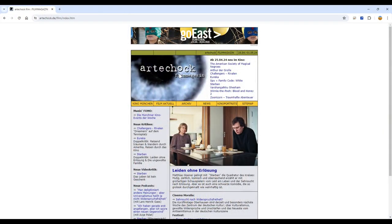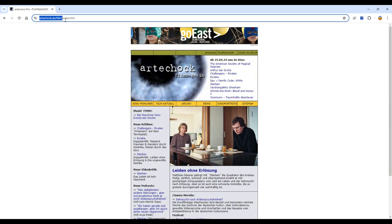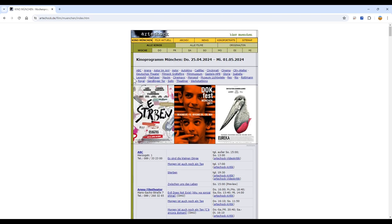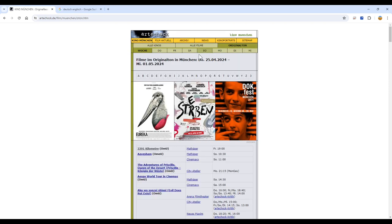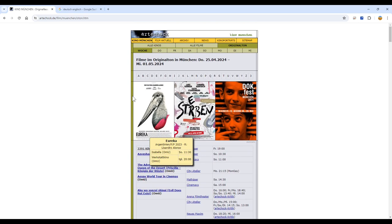It's called Art de Schock. Unfortunately, it's all in German, but I'll guide you through it and show you how to get to the information you need. First, you'll have to click on Kino München. Now you can see all the movie theatres in Munich and their programme. But the overview you need is Originalton, which means all the original versions. Here you can see all the movies in alphabetical order that are showing in Munich this week in the original version.